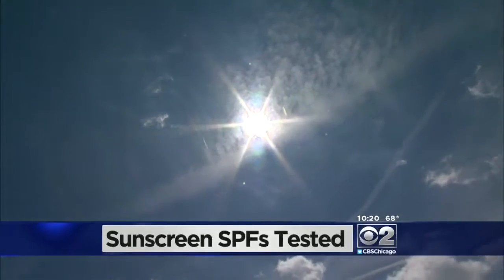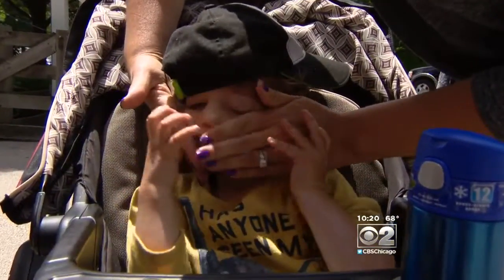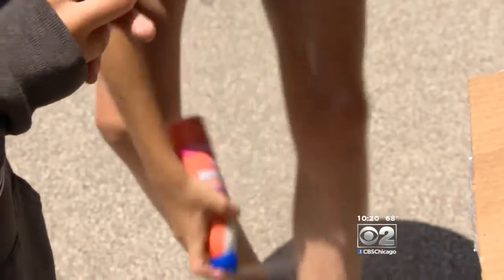The summer sun signals a need to spray, put some on your base, or slather on the sunscreen. She's got really fair skin, so I'm always afraid that she's going to get a burn. When you choose a sunscreen, what are you looking for? Something that has a higher SPF — like 80 and above.